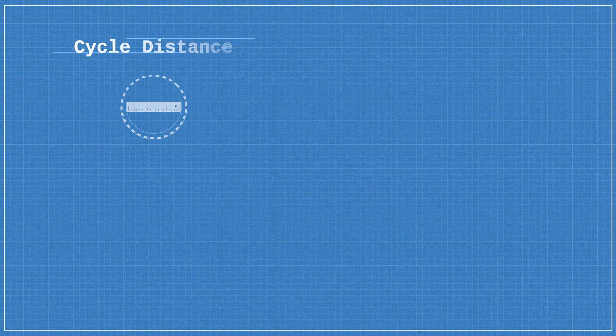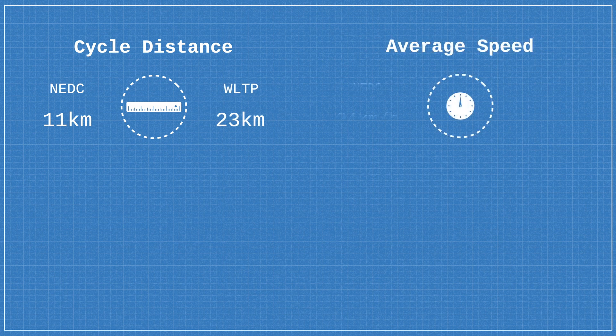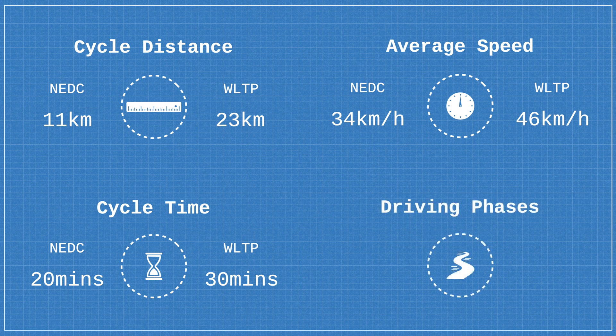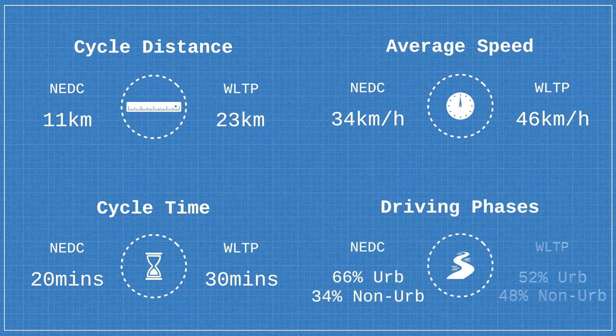Specifically, the test cycle distance was increased from 11 km to 23.25 km, the average speed was increased from 34 to 46.5 km/h, the test time was increased from 20 to 30 minutes, and the driving phases were changed from 66% urban and 34% non-urban, to 52% urban and 48% non-urban.